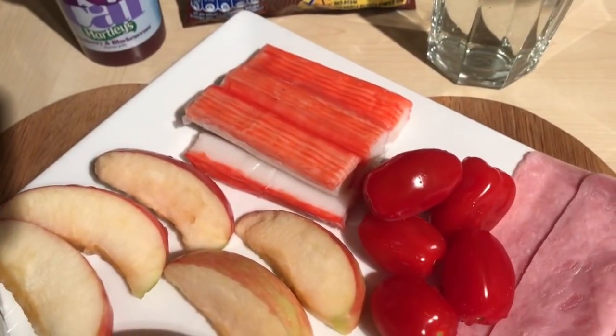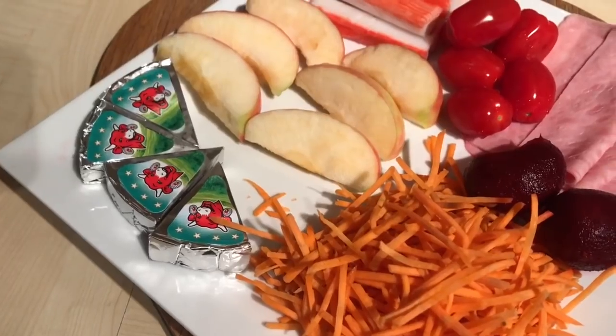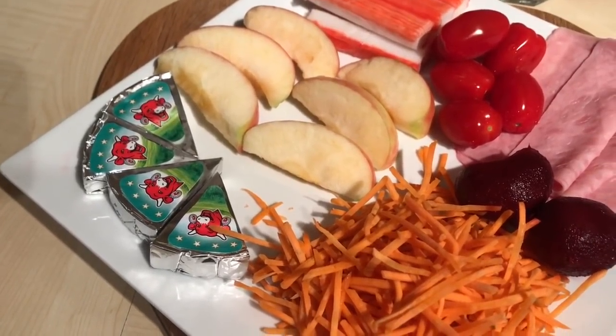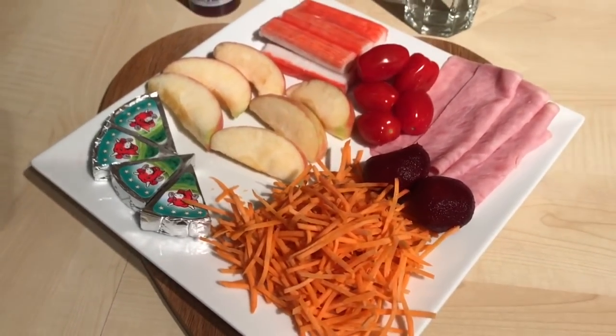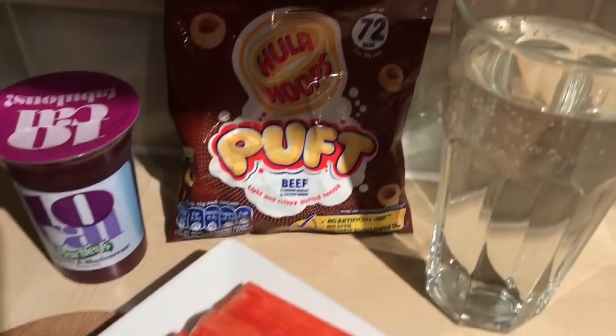I've got some ham which is a free food, some crab sticks which are a free food, and then I've got four Blue cheese Laughing Cow Lights — you get five as your Healthy Extra A but I only need four. So everything on the plate at the moment is completely sin free.